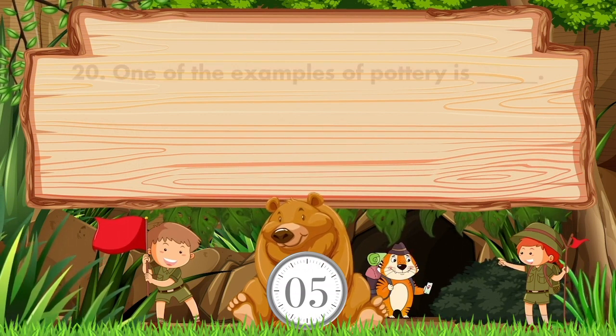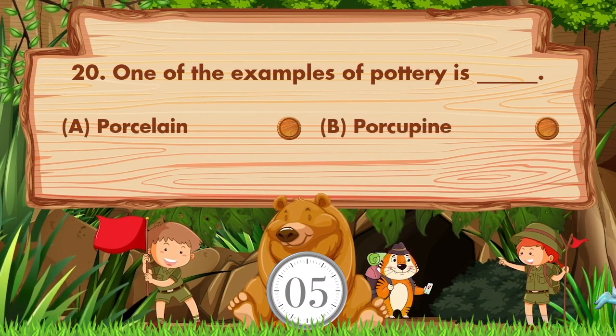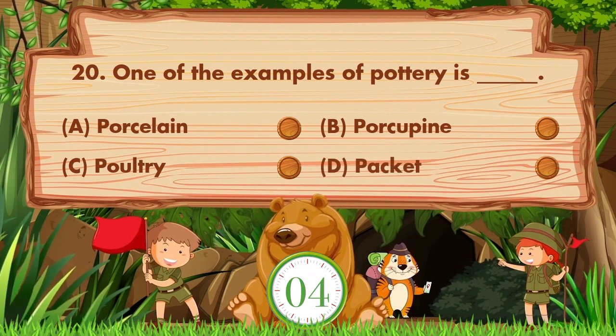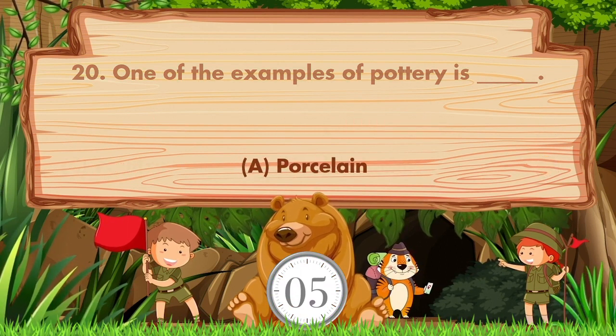One example of pottery is blank. The options are: a) porcelain, b) porcupine, c) poultry, d) packet. The answer is option A: porcelain.